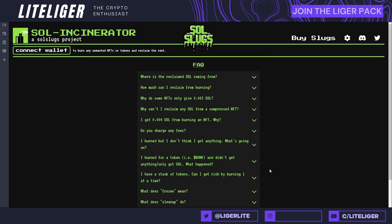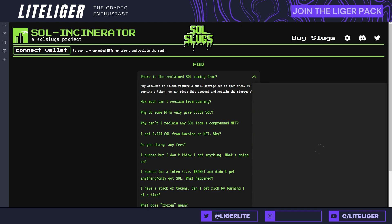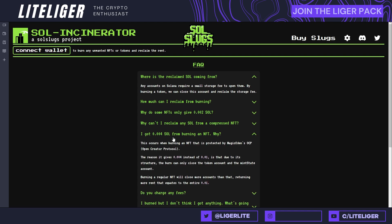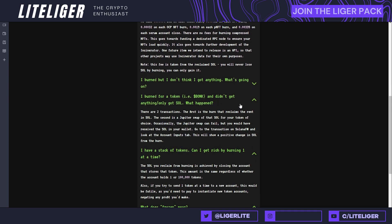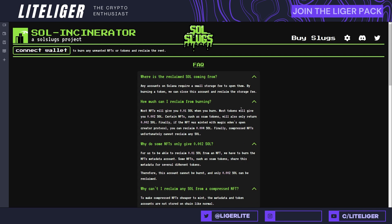Then we have Soul Incinerator. This is basically a tool which allows you to free up storage on Solana NFTs. If you have spam NFTs or NFTs you don't need that have no floor price, you have the ability to get Solana back by burning them — I have a separate video about this. Every NFT on your account creates storage that locks up some SOL. Soul Incinerator frees up that space and releases the SOL back to you. This also applies to tokens themselves, so if you have extra worthless NFTs or tokens, use this tool to get some money back.